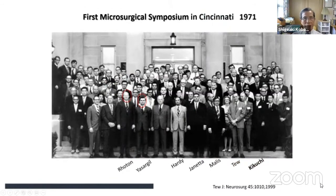This is the first microsurgical symposium in Cincinnati, Ohio, in 1971. You can see the faces of the pioneers of microsurgery. At this time, not only neurosurgeons but surgeons from other fields attended, though mostly neurosurgeons — Dr. Roten, Yasargil, Hardy, Johnetta, Maris, and from Japan, Dr. Kibuchi.